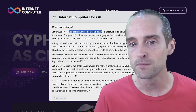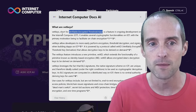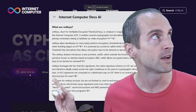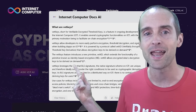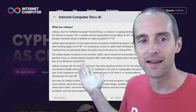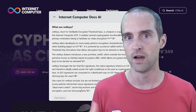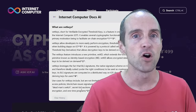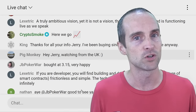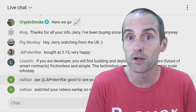VetKeys — Verifiable Encrypted Threshold Keys — is a feature with ongoing development on Internet Computer as far as I can see, unique to ICP. You can get answers about it at internetcomputer.org by asking the on-chain ICP AI to crawl through all the documents. I also read through the documentation myself, watched hours of videos from Dfinity explaining VetKeys in more detail than I could fully comprehend, and looked at demo apps using VetKeys.